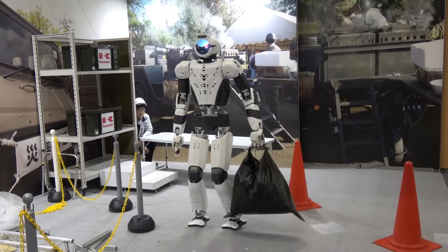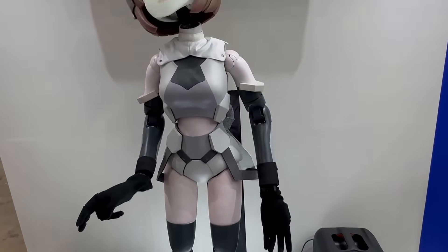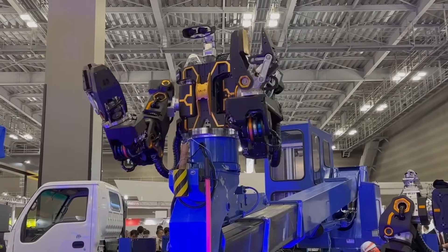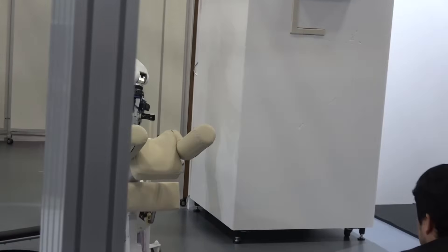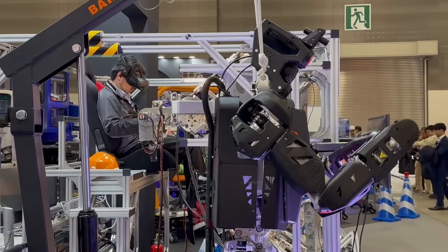Recently in Tokyo, at the Big Sight Exhibition Center, one of the most interesting and largest robot exhibitions in the world, IREX 2023 took place. This year, more than 650 companies from all over the world presented their developments at the event. The exhibition's theme — a sustainable society created by robotics — aligns perfectly with the Japanese vision of a bright future with robots.